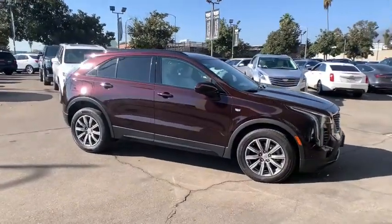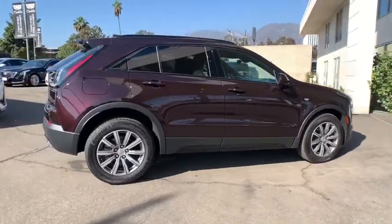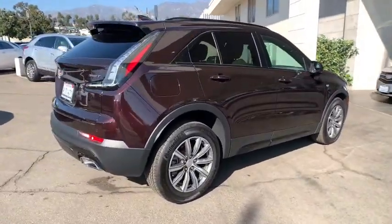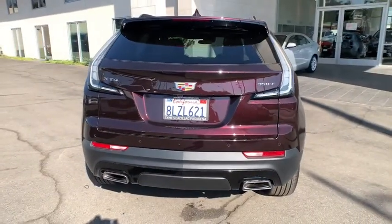Come test drive the 2020 Cadillac XT4. The Cadillac XT4 is a bold new crossover with functionality galore. Compact in size, but not in features, technology, and comfort.